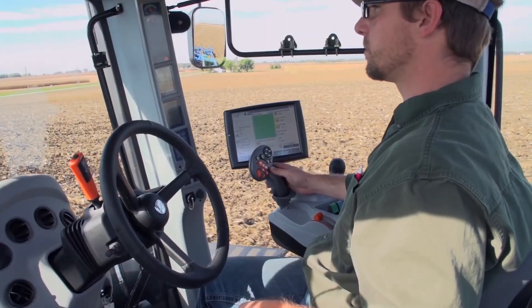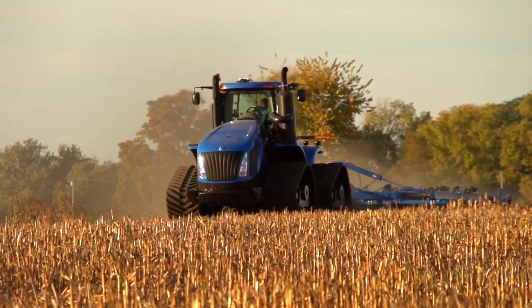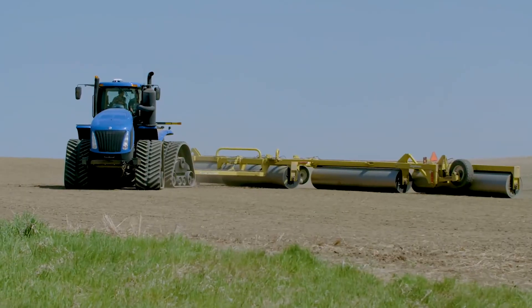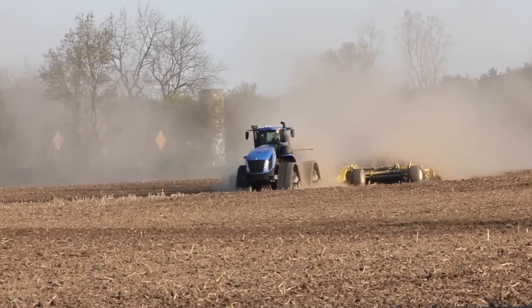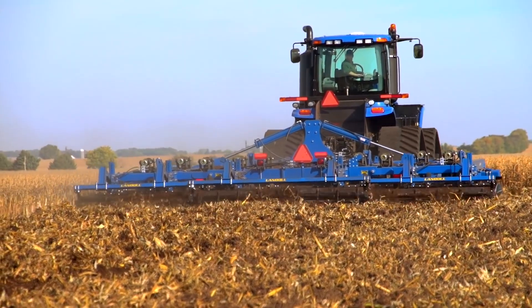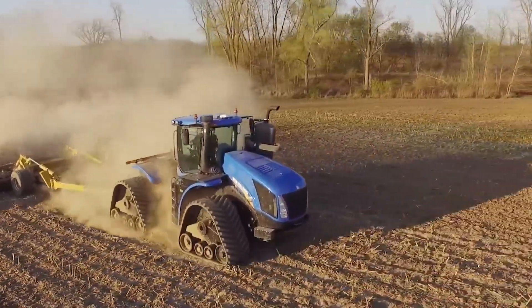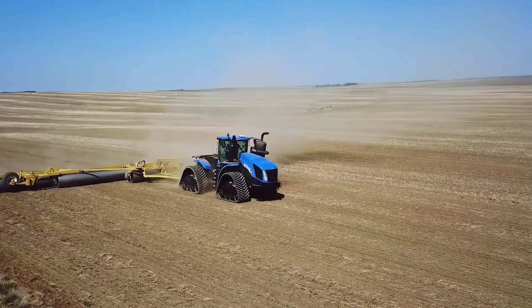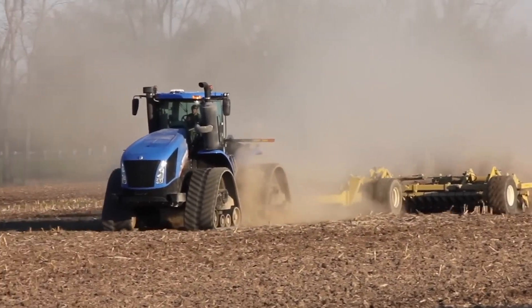And let's talk comfort. That cab is plusher than your recliner — got all the tech, giant windows. Heck, you could practically run your whole farm from in there. The New Holland T9 Quad Track is the ultimate machine for large-scale operations. It's got the power, the smarts, and the comfort to help you work faster and maximize your profits.